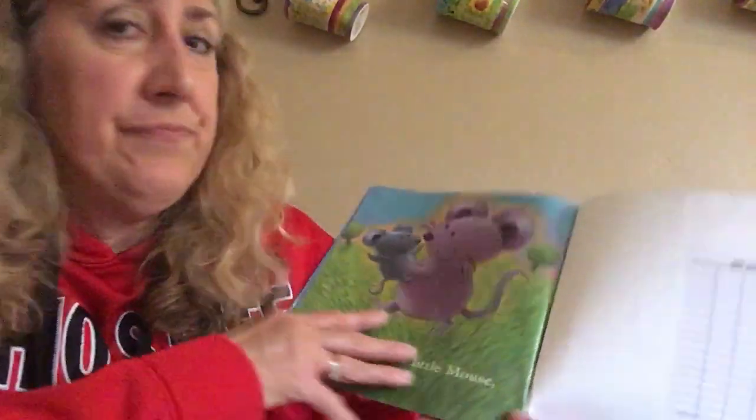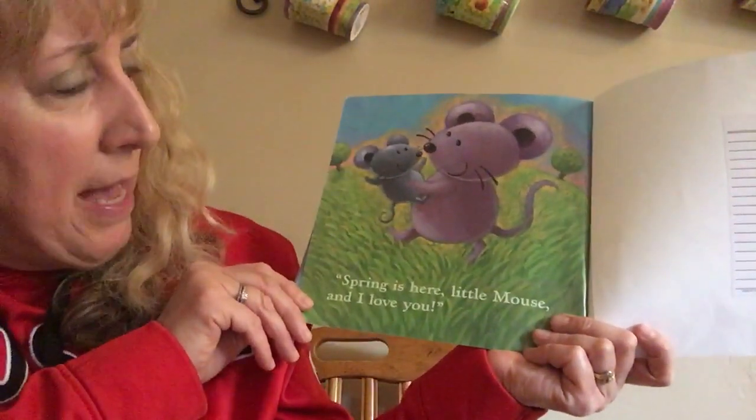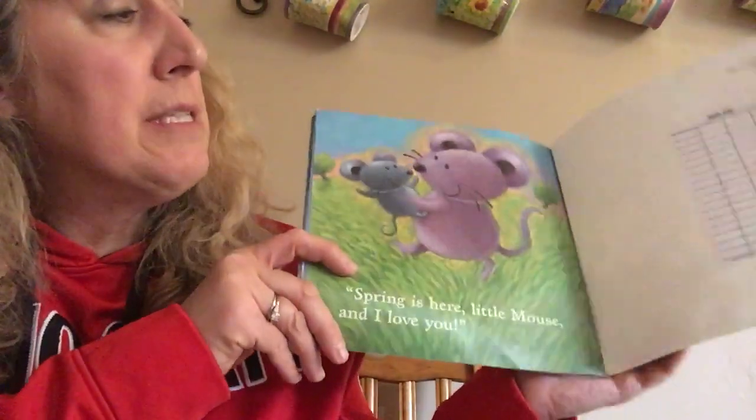His mommy gave him a hug and a kiss. Spring is here, little Mouse, and I love you. Boy, that book gave me some great ideas — you can go out in your yard and find some of those things too, I bet! There was a butterfly, a bird, a snail, a frog.